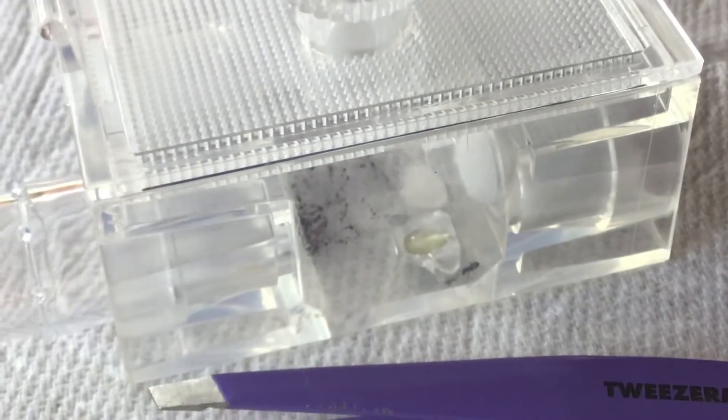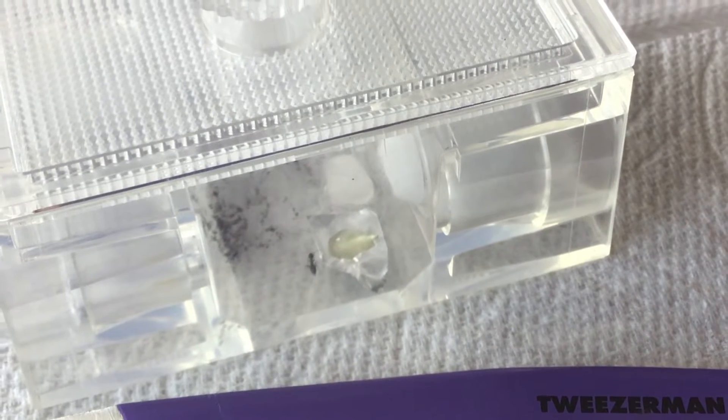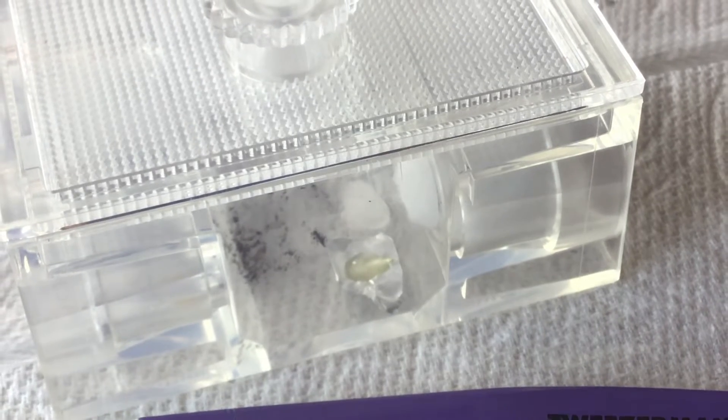So far these ants seem to be taking longer drinks of the honey, but there are more ants that were attracted to the sugar water.